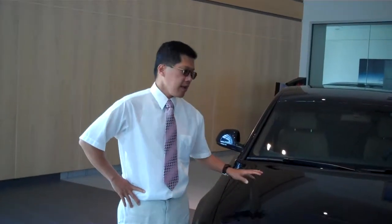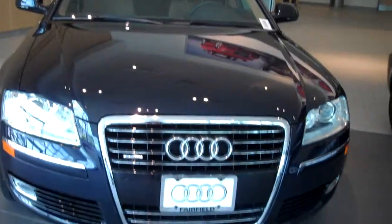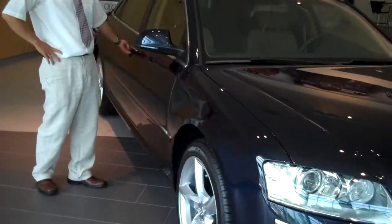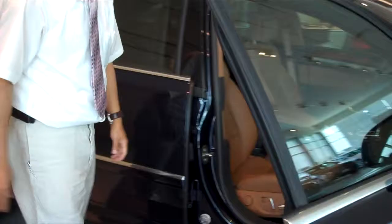Hi, Mr. Joshi. This is our Deep Night Blue Audi A8. Definitely a great deal on this particular car, only because it has a few thousand miles on it. It's one of our executive cars.